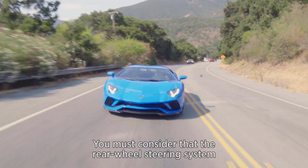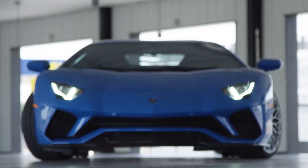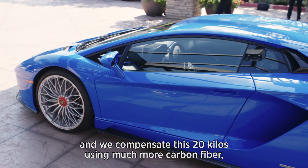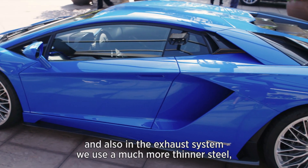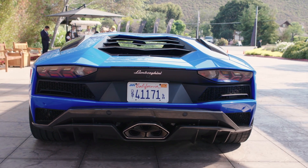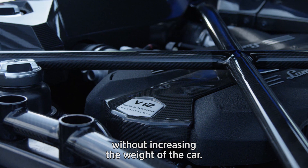The rear wheel steering system increases the weight of the car by more or less 20 kilos, and we compensate for this using much more carbon fiber. Also in the exhaust system we use much thinner steel, and in this way we compensate the additional weight. Our target was to introduce new content without increasing the weight of the car.